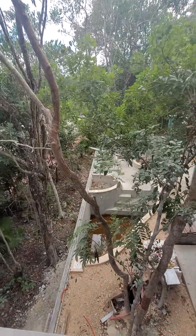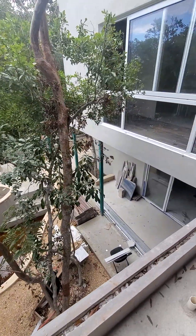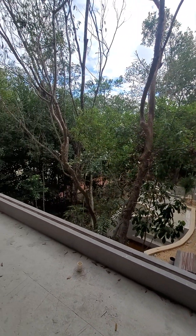Here's the overview. We're going to have a tub right here — yes, it's going to be outside on the porch, but nobody's going to be able to see us.